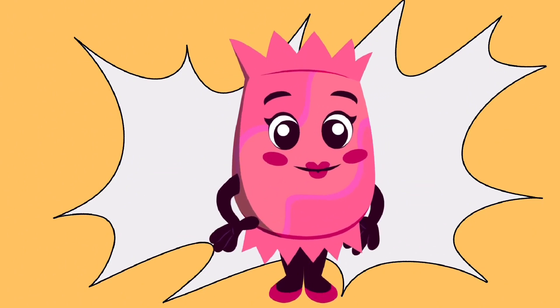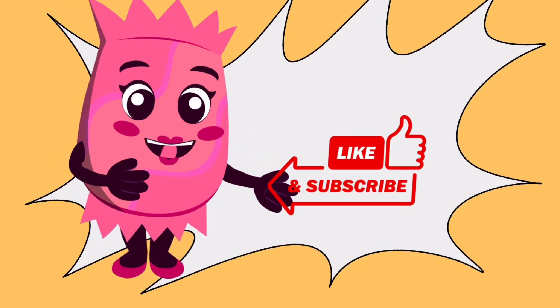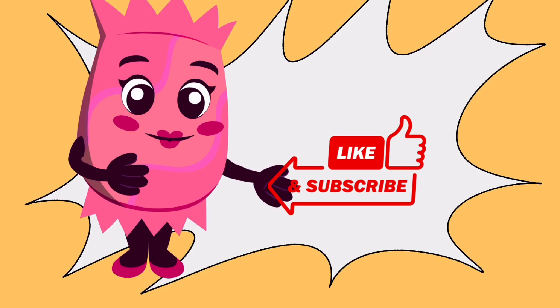Till then, bye! If you want more learning videos on my channel, do subscribe, like and share.